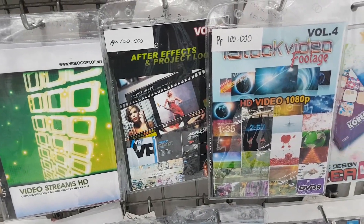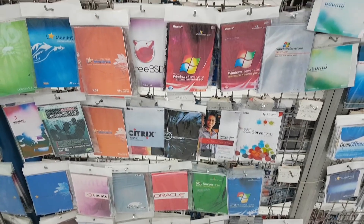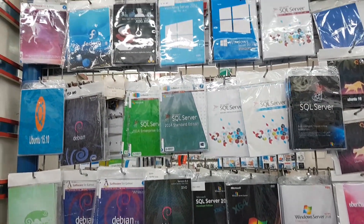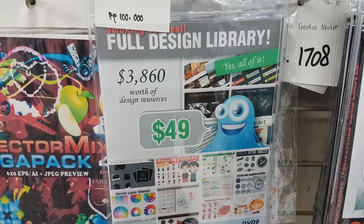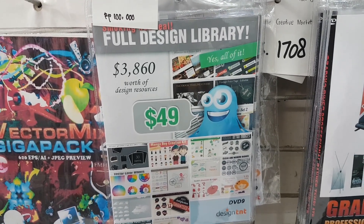Hey Shannon, do we need any stock video for the show? Because this is hours and hours of it and it's only a hundred thousand rupiah, which is like seven dollars. How about vector graphics? That's like three thousand and eight hundred dollars worth of savings right there.